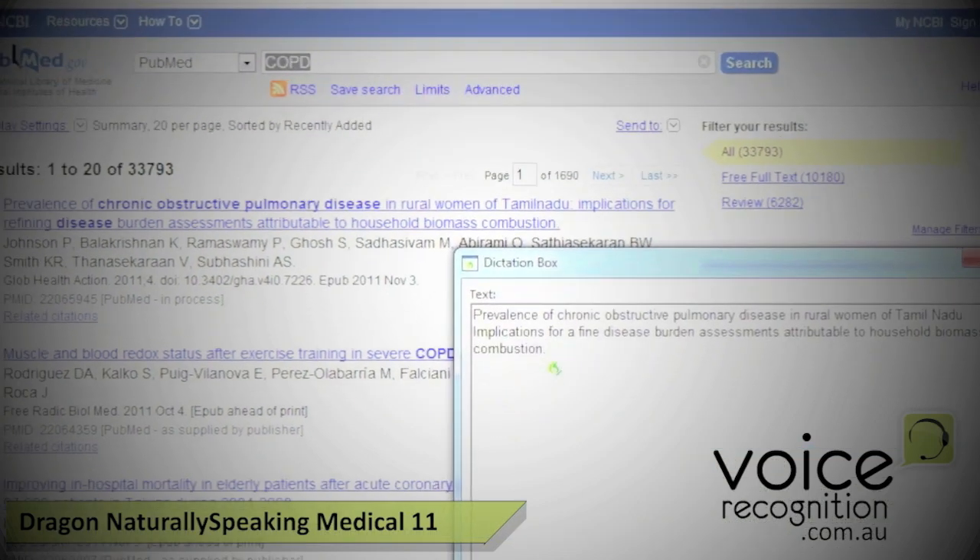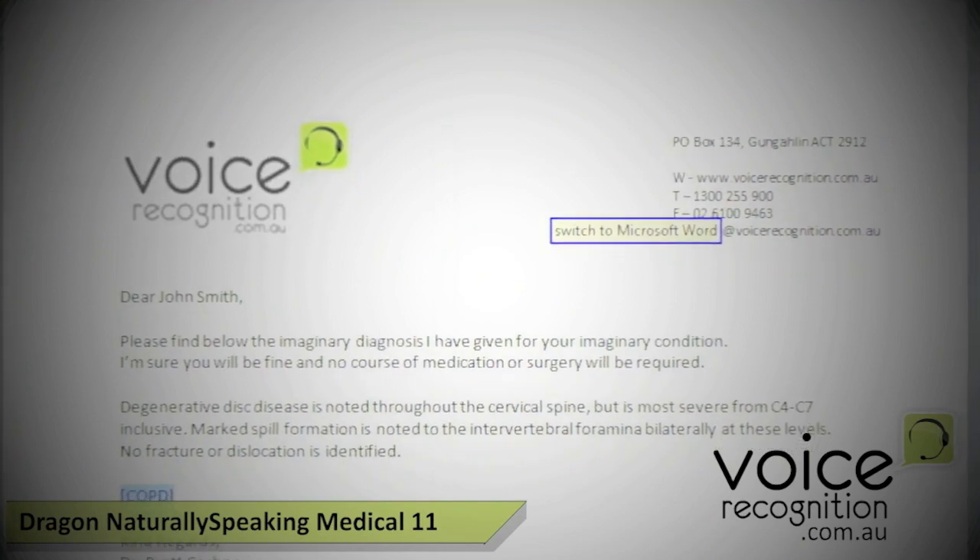Switch to Microsoft Word. Transfer text.